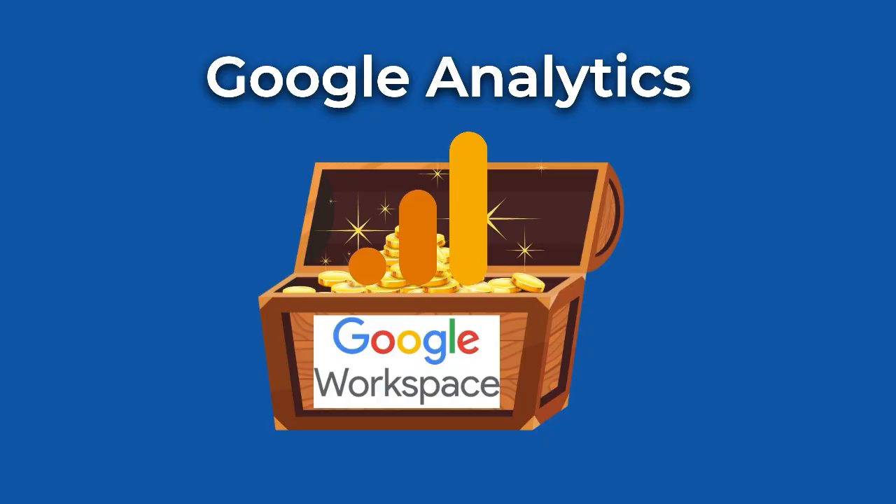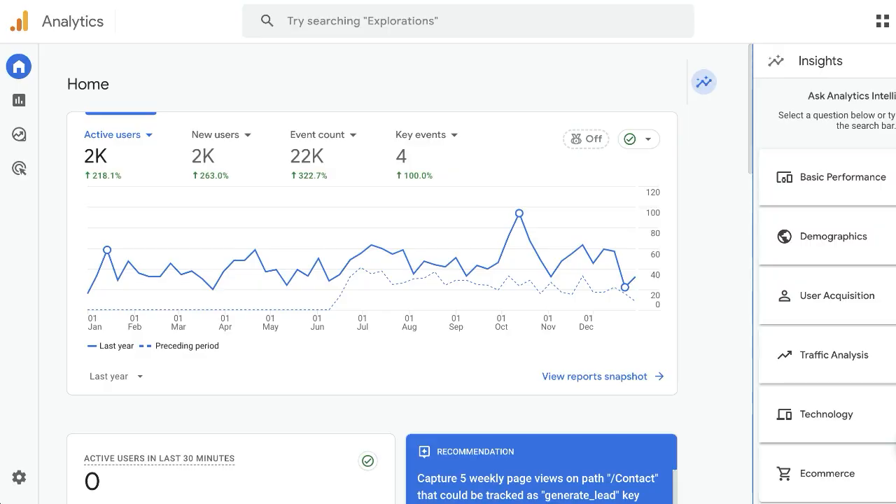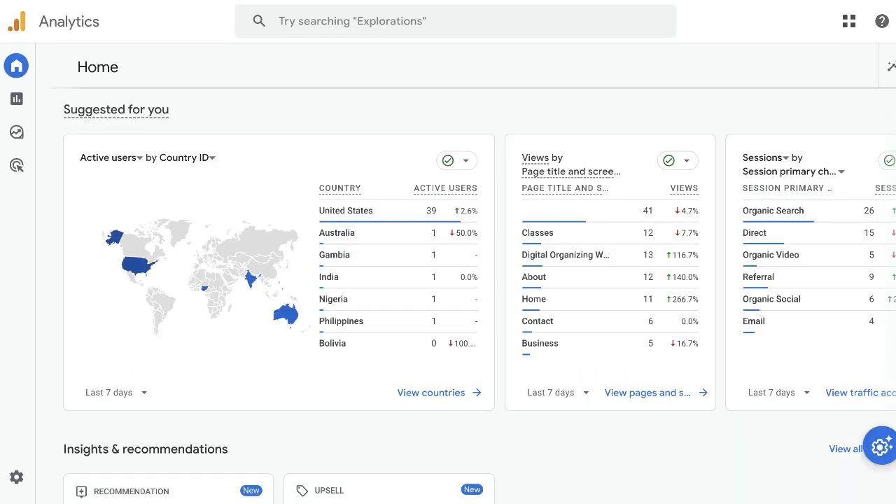No matter which platform you use, you should be using your Google Analytics account to collect data about your website visitors. Do you want to know how people are finding your website or interacting with your content? Google Analytics gives you detailed insights to track performance and fine-tune your marketing strategy. It's like having a map to your business's online success. Check out my upcoming video about getting started with Google Analytics.